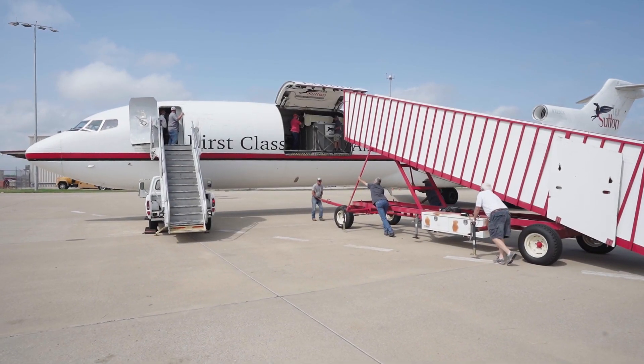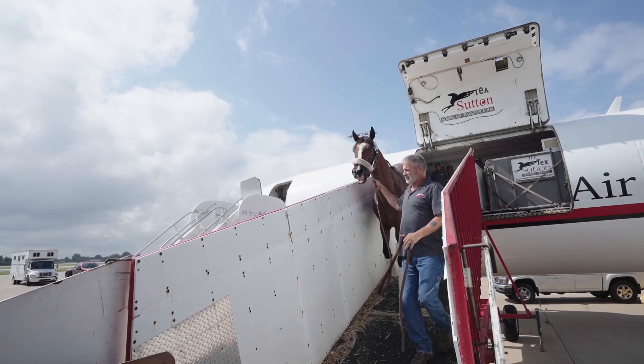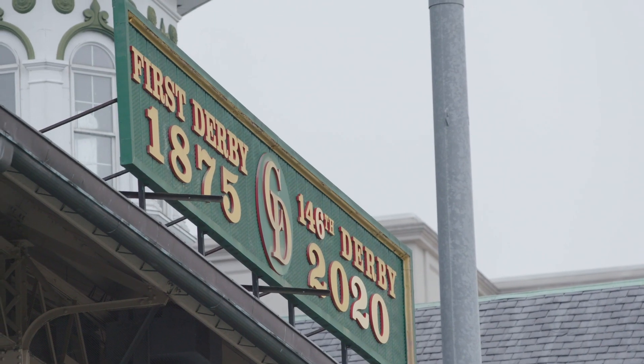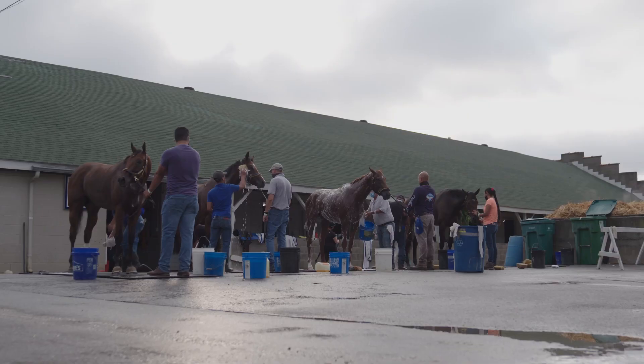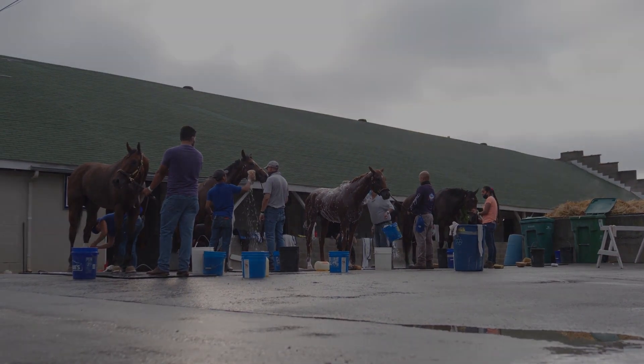Everything went very smooth with Authentic's shipping, arrived yesterday afternoon. Went out on the track this morning for a nice easy stretch of the legs, just jogged once around, very relaxed, taking everything in, walked back to the barn very, very calmly. It seems to be handling everything really well.